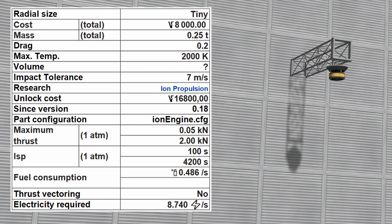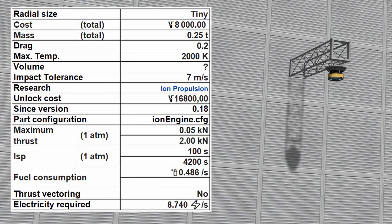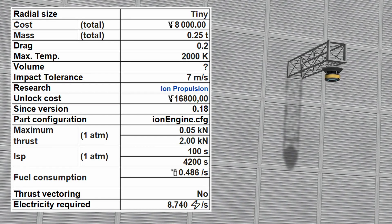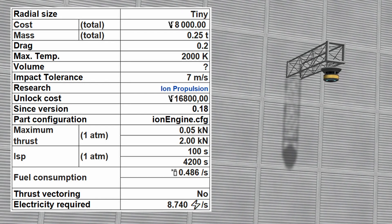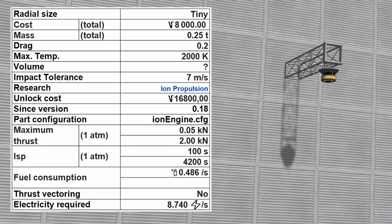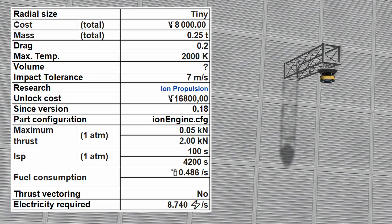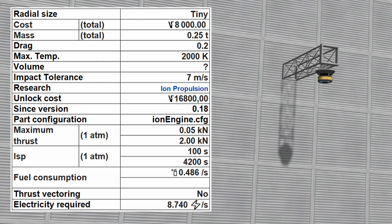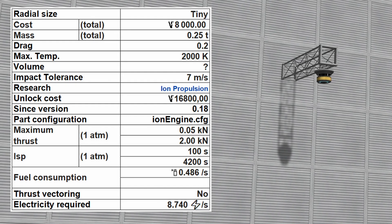The IX-6315 Dawn Electric Propulsion System costs 8000 funds and has a mass of 0.25 metric tons. It has a maximum thrust of 2.0 Newtons in vacuum at a specific impulse of 4200 seconds. The engine consumes electric power at a rate of 8.74 units per second.